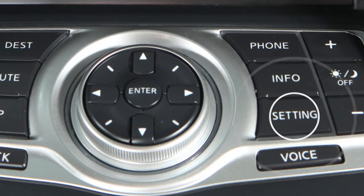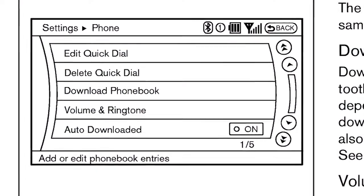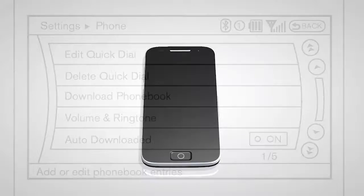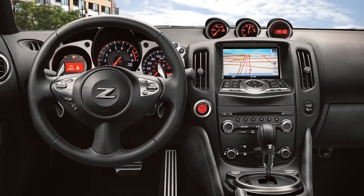Press the setting button on the control panel and then touch the phone key on the display screen. The auto-download key should have an amber indicator next to the word 'on'. Touch this key to toggle the feature on if necessary. The entire transfer process can take up to five minutes to complete, depending on the size of the handset phonebook.